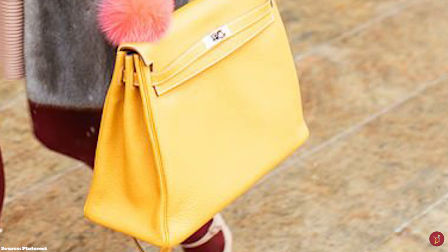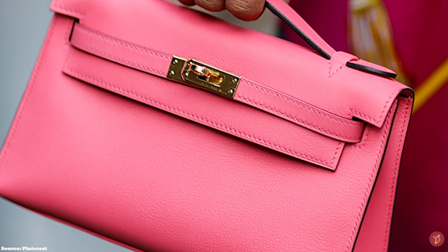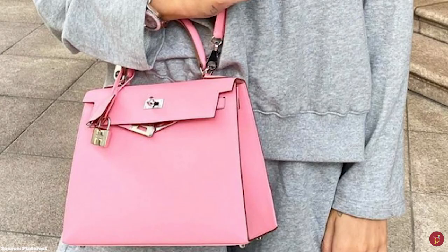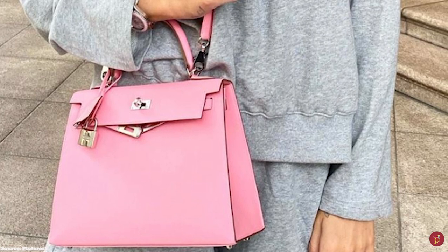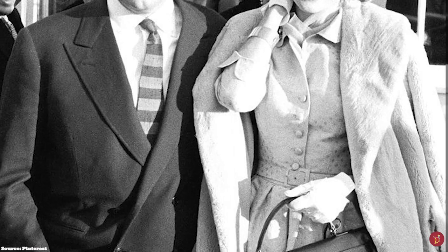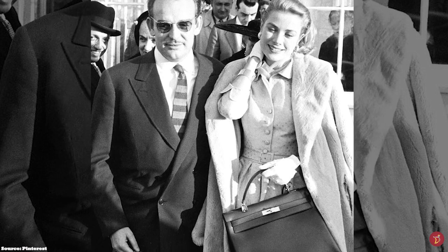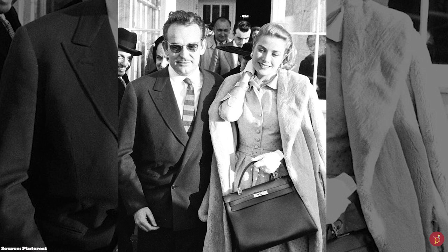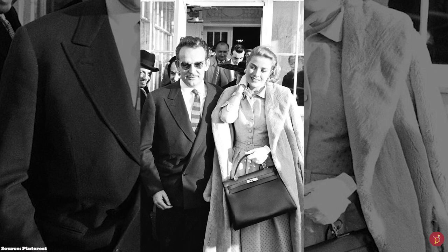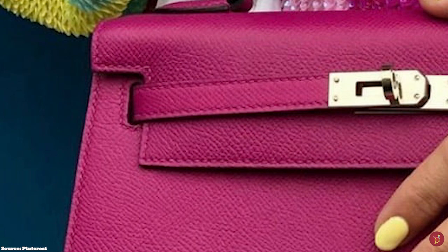Alfred Hitchcock, the famous director, also shares credit in the success of the Hermès Kelly bag, as it was he who allowed his head costume designer to purchase Hermès items for his film To Catch a Thief, which starred Grace Kelly. Grace Kelly carried the bag everywhere, and on one occasion in 1956, she was photographed using the gorgeous accessory as camouflage to hide her growing pregnancy from the paparazzi. It was the public who actually named the Sac à Pêches the Kelly bag, and it was eventually renamed to the Kelly in 1977.